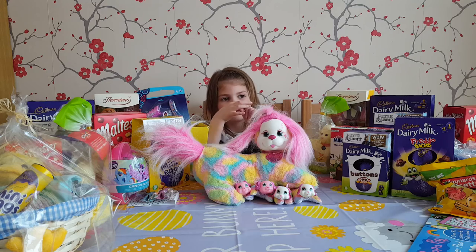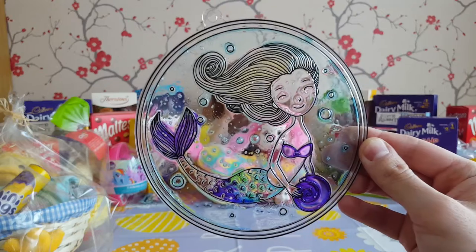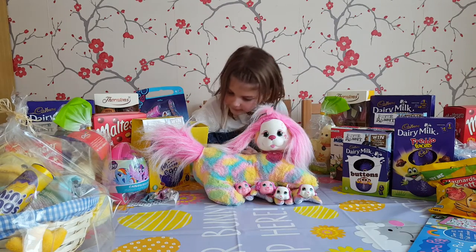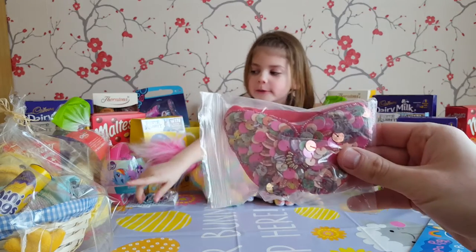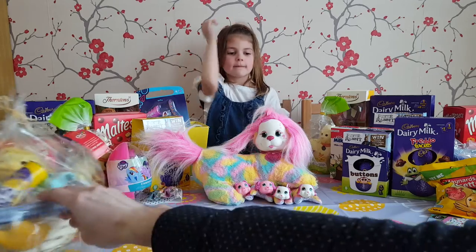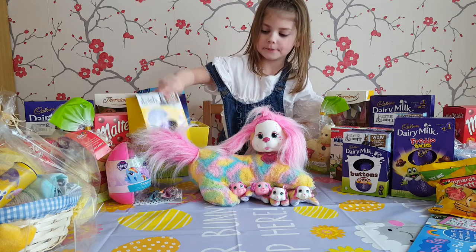Aunty Vic bought you this for Easter didn't she? No, Mummy. A little mermaid. And I got a card, and I got that from Grandma — it's very nice from Grandma. And look, you've got a Da Vinci thing as well haven't you from Aunty Vic? So that's your favourite Easter egg isn't it?